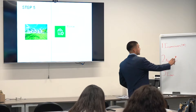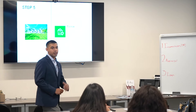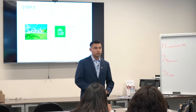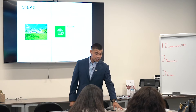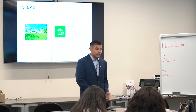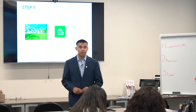By default the inspection contingency is 17 days, but we can shorten that to make the offer stronger. When I'm representing a seller and presenting offers, I'll tell them this buyer shortened their inspection contingency — they're more serious, they really like the property. By the sixth day at the latest, we'll know exactly what's going on with that property.